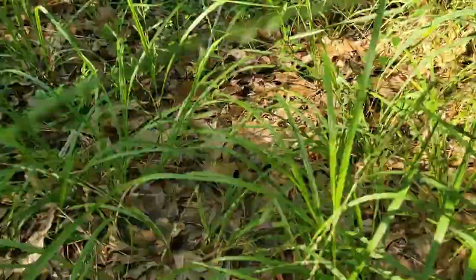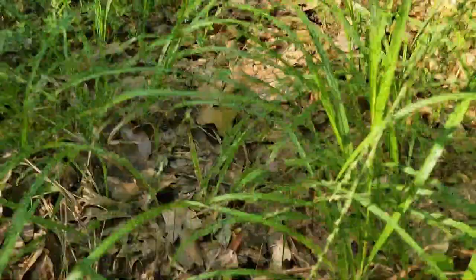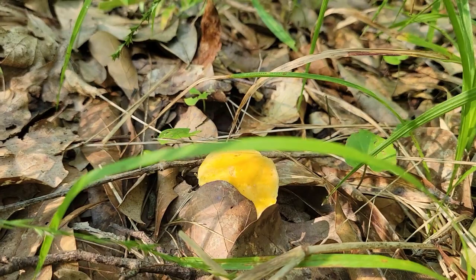And here, look at that — we got an itty-bitty chanterelle! And when there is one, there are many, because they're all connected below the surface.